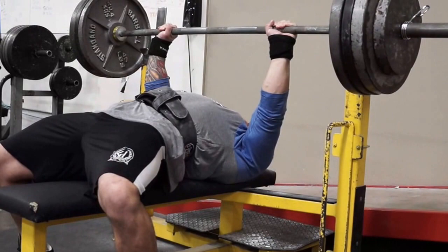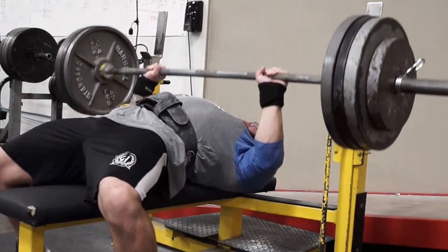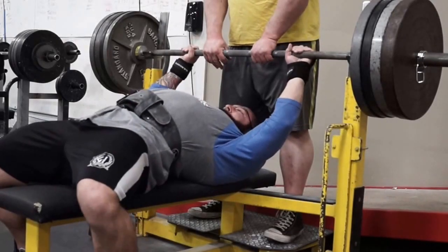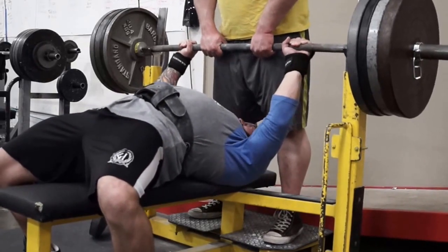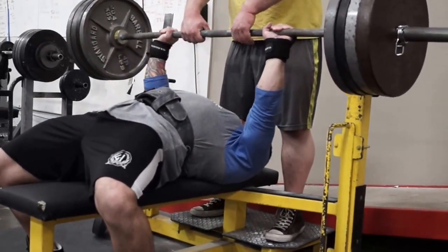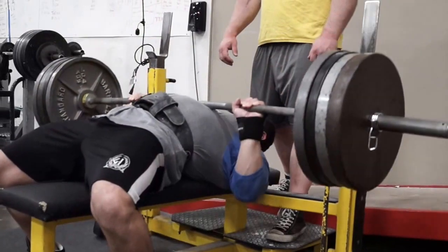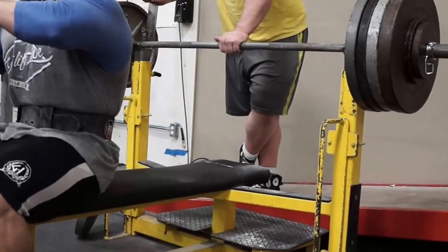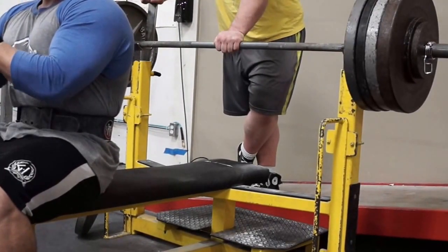For the lighter weight class guys, proper nutrition is huge. It's key to maintaining a lean body composition for your weight class, because the leaner you are and the bigger you are in your weight class, typically the better you're going to perform. The more muscle mass you have, you're usually going to be able to move more weight. Bigger muscle moves more weight over time if you train it properly. Fat doesn't really contract anyway.